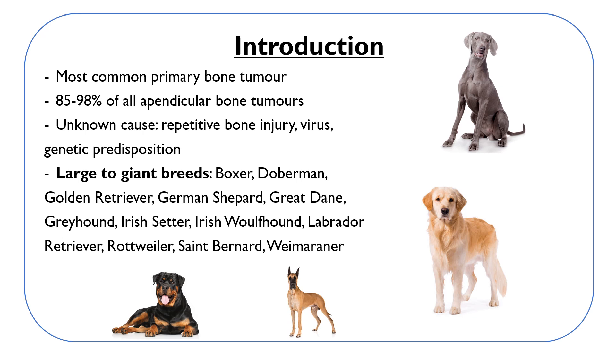Reported predisposed breeds include Boxers, Dobermans, Golden Retrievers, German Shepherds, Great Danes, Greyhounds, Irish Setters, Irish Wolfhounds, Labrador Retrievers, Rottweilers, St. Bernards, and Weimaraners.